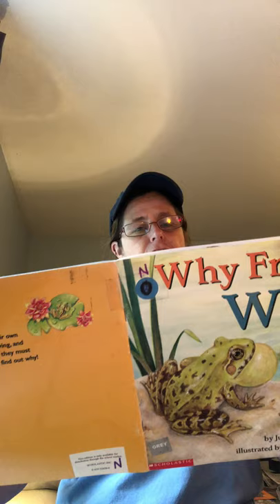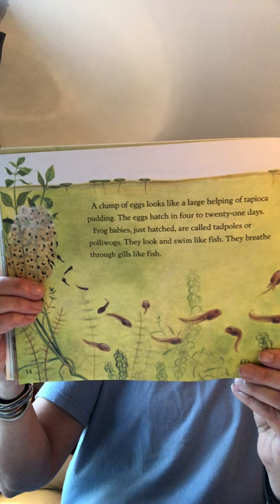The female frog lays the eggs, then the males fertilize them. A clump of eggs looks like a large helping of tapioca pudding. The eggs hatch in 4 to 21 days. Frog babies just hatched are called tadpoles or pollywogs. They look and swim like fish and breathe through gills like fish.